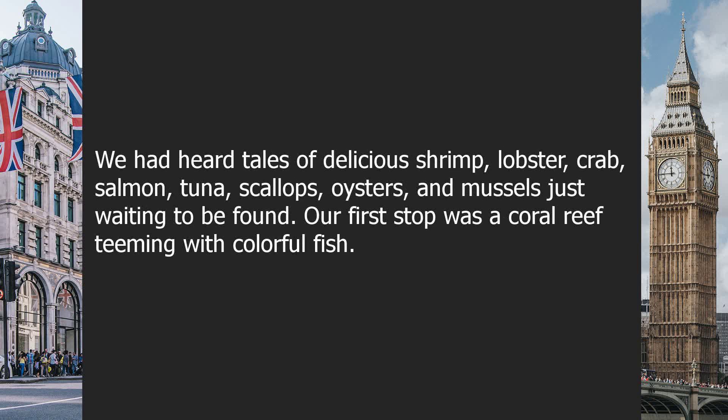We had heard tales of delicious shrimp, lobster, crab, salmon, tuna, scallops, oysters, and mussels just waiting to be found. Our first stop was a coral reef teeming with colorful fish.